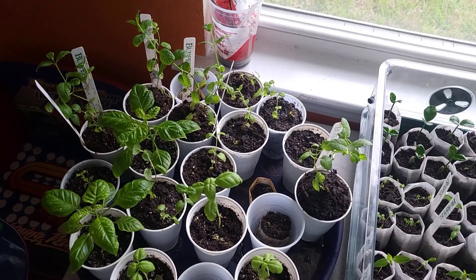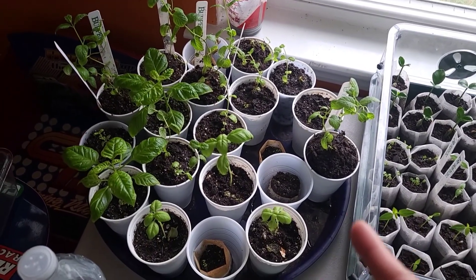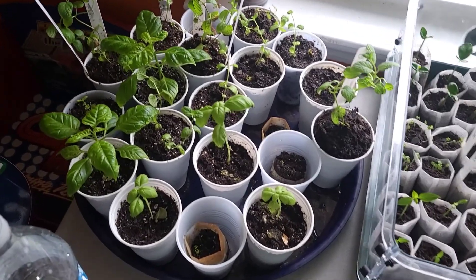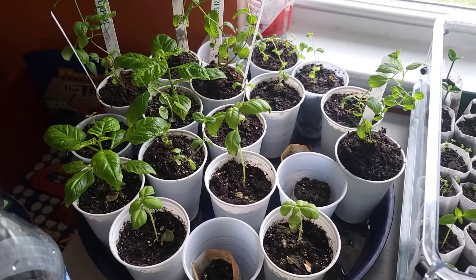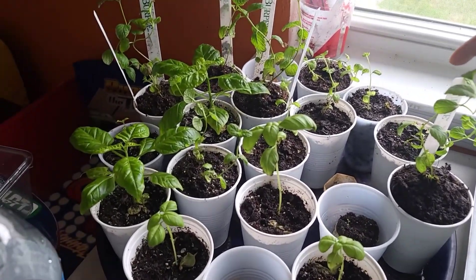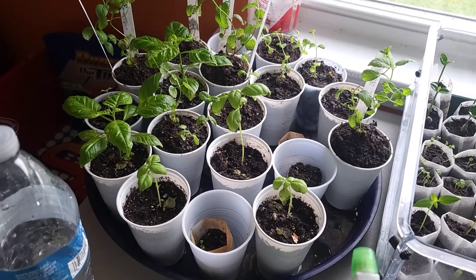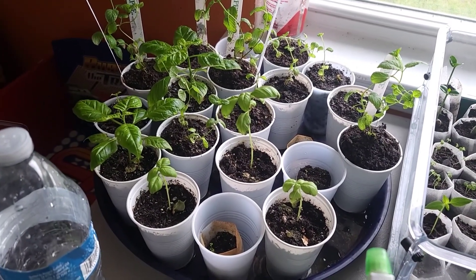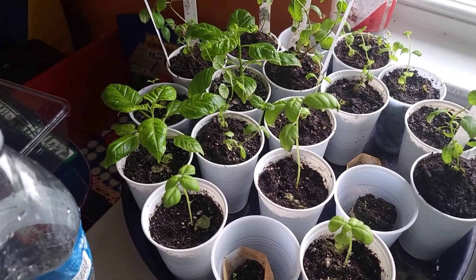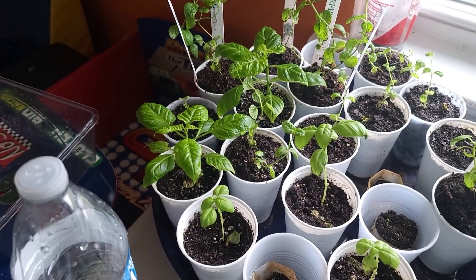Over here is my basil and spearmint from scrap food that I started in small cups. They are growing very tall so I have to use a stick to support their body, because I think they need to be planted a little bit deeper to support their tall body. I will move my peppers sometime this week.